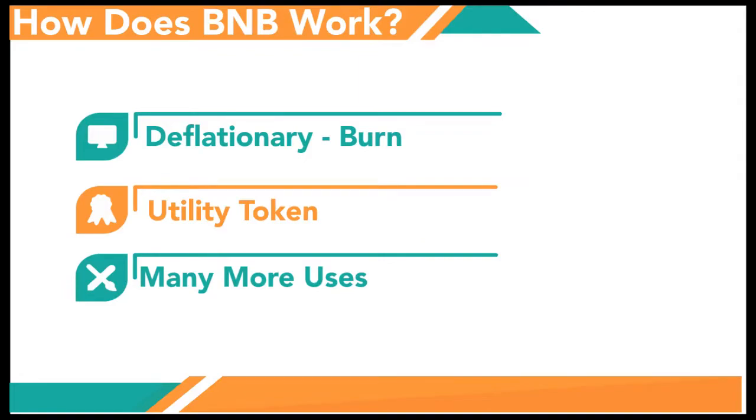So how does BNB work? BNB is a deflationary token — it goes through burning. Binance uses one fifth of its profits every quarter to repurchase and permanently destroy, or burn, the BNB coin held in its treasury. BNB was created as a utility token to provide discounts on trading fees in 2017, but its uses have since been expanded and now include a lot of things.